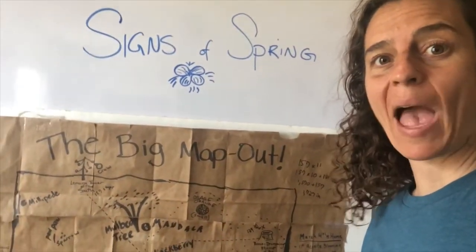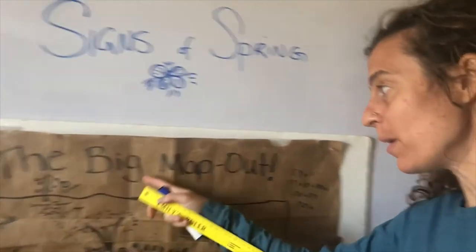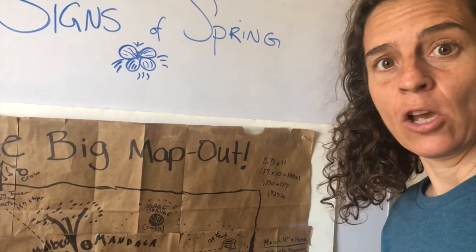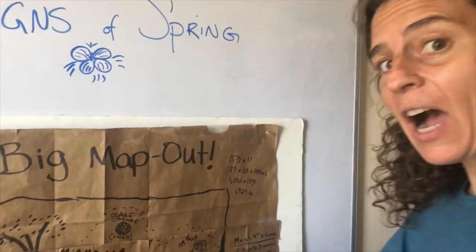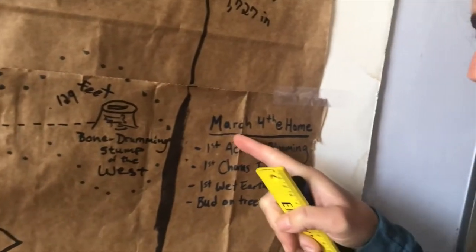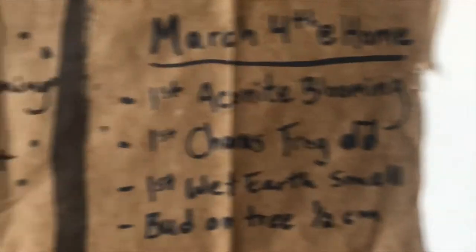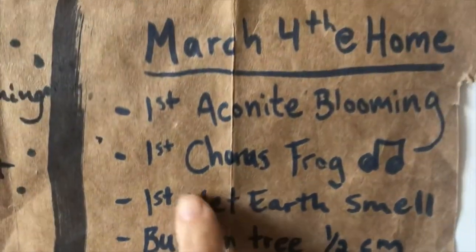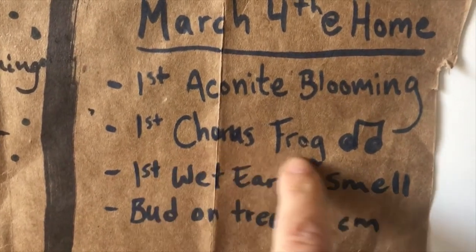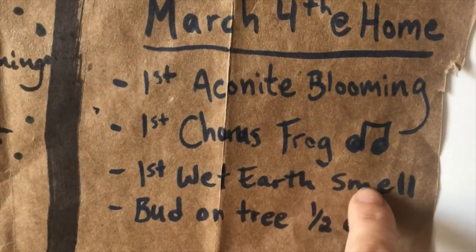Okay everybody, and now we're going to map our signs of spring. This big map out map that we have is at Agraria, but I was at my home today. So instead of mapping on the map, I'm going to put a little note to the side that says March 4th at home. Underneath it, I've written that the first aconites were blooming of the spring, the first chorus frogs were singing — first signs of spring.